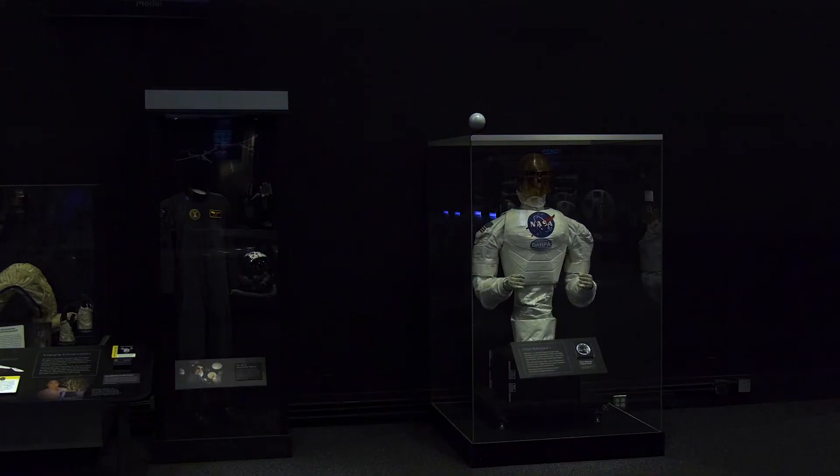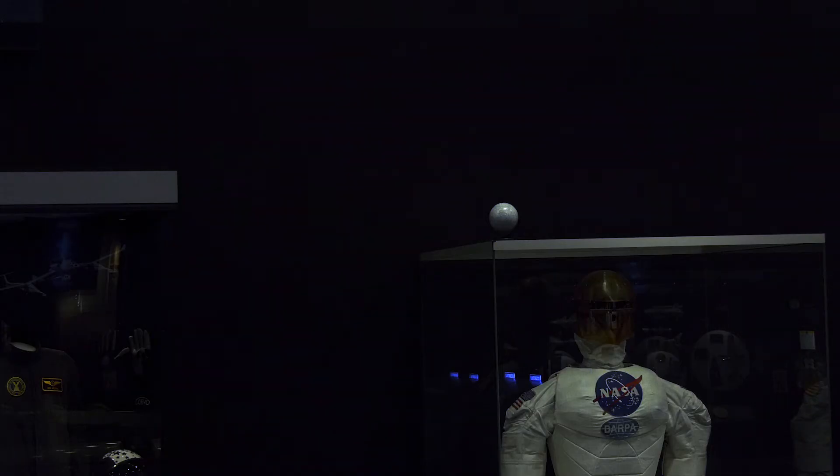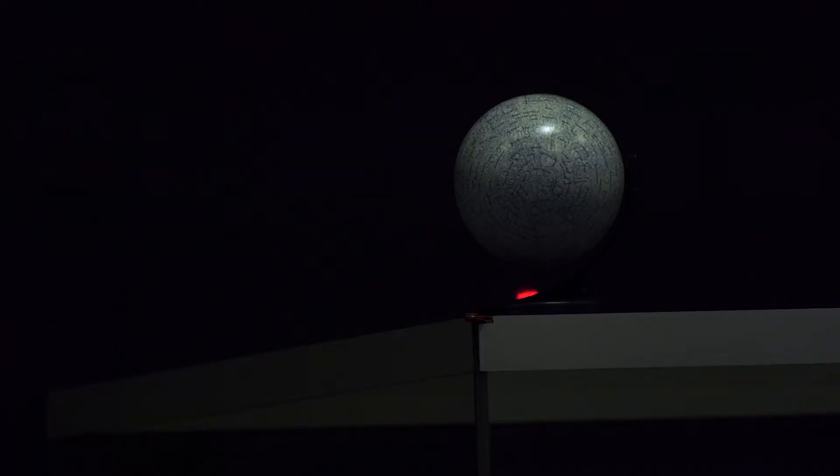We've got a little demonstration here. We've got our globe and a laser tape measure, and across the room we have a little moon globe that's approximately to the scale of the size and the distance. We're going to put it about where California is, because you fired the laser from Lick Observatory in Northern California. So we're going to fire our laser beam here and hit the moon and take a reading.